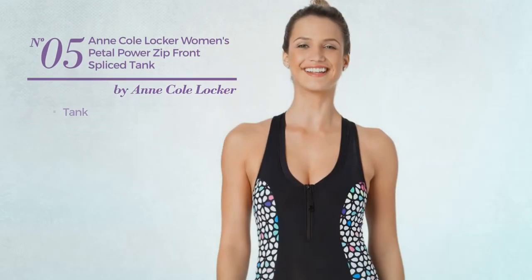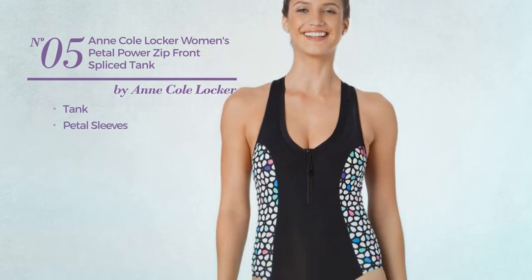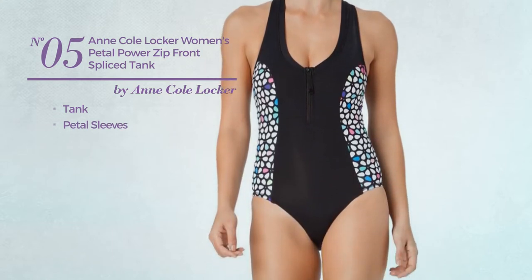Number 5, a tank dress with petal sleeves. Available just in this color.